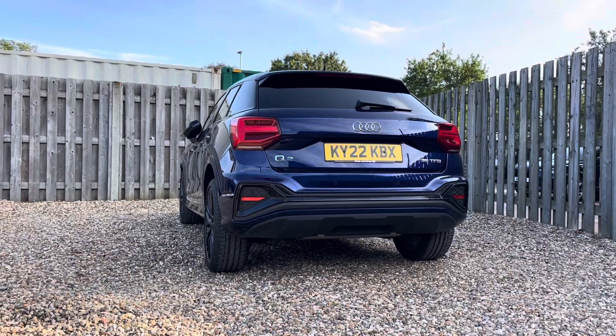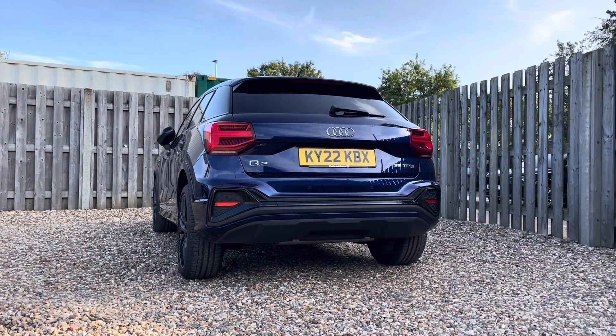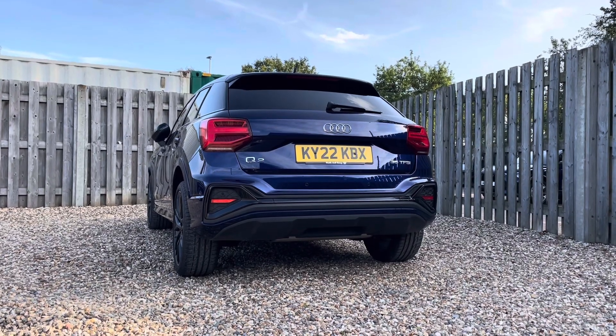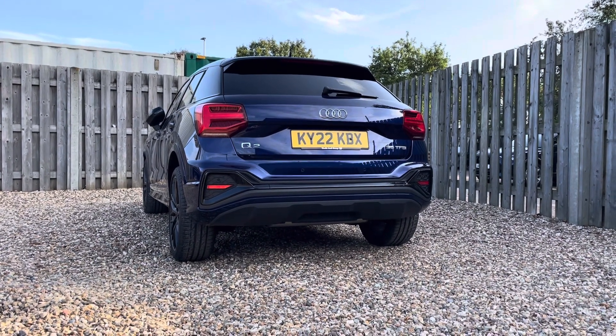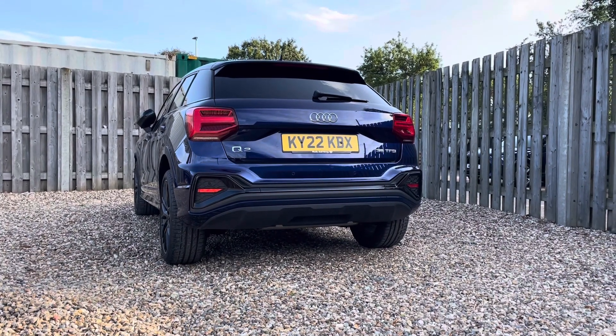The vehicle includes discreetly integrated rear parking sensors, which can be easily activated by engaging the reverse gear. Under the hood, you'll find the efficient 35 TFSI engine delivering a spirited 150 PS of power.